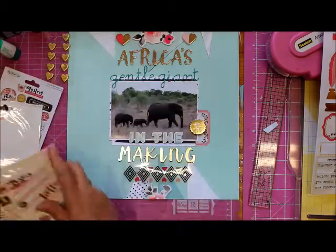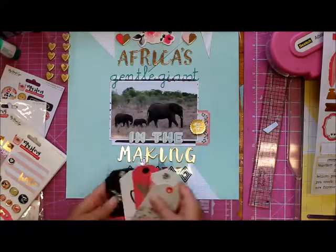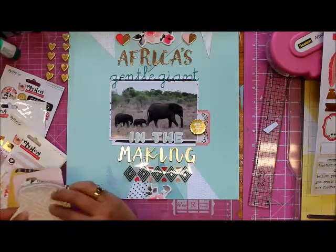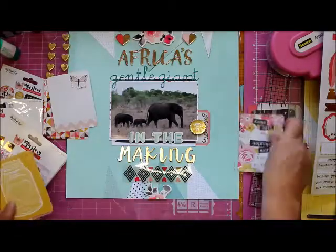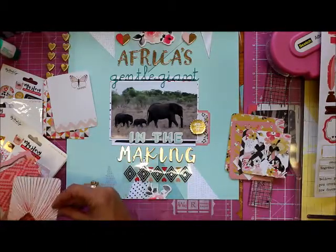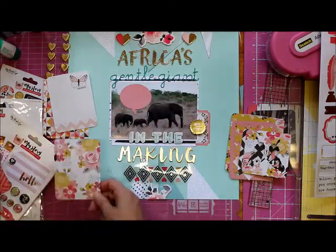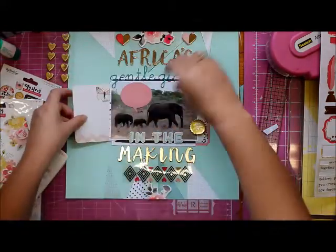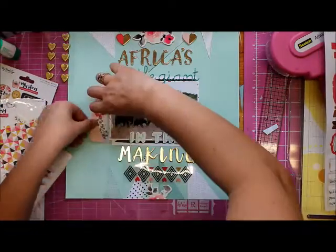I figured that rub-on worked because it also looks very African to me — very tribal kind of thing. I'm just deciding what else I can add. I wanted to put something on the left-hand side because I put that sticker on the right-hand side. The title is 'Africa's Gentle Giant in the making,' because I mean, they're the teeny ones there. It probably should have been 'Gentle Giants' but I didn't have an S — and besides, 'Gentle Giant' just fit perfectly there. So I'm honing in on the little one rather than the bigger little one in this layout.